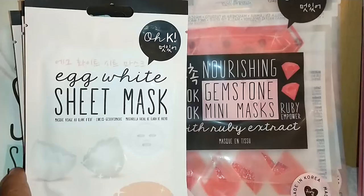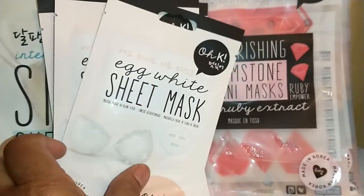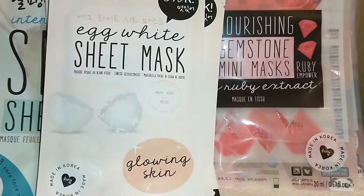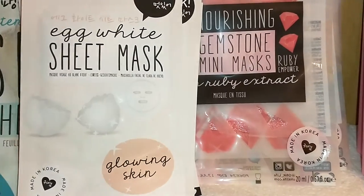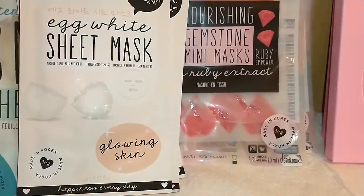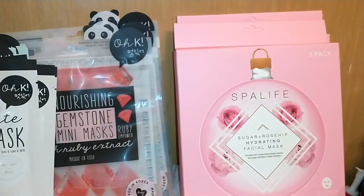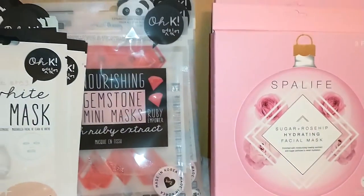Also by OK, I got four of these. These are single sheet use masks and it says 'happiness every day.' This is the glowing skin — it is the A-white sheet mask. A-white firms the skin, so I was happy to get those. I always love my A-white mask.